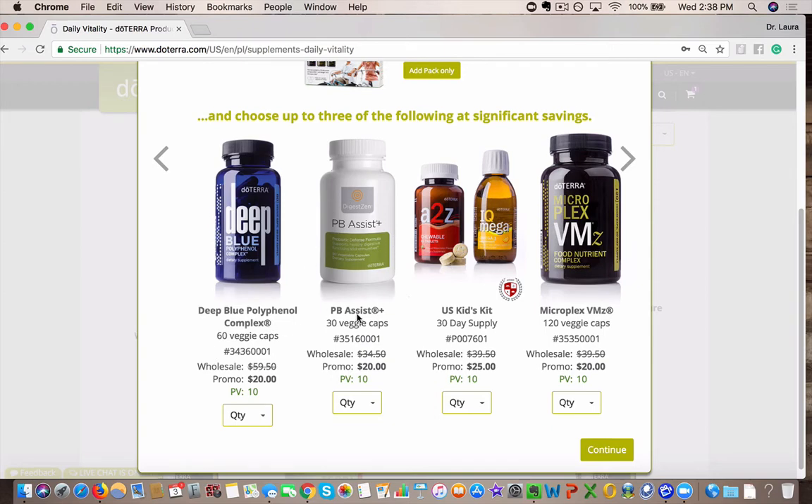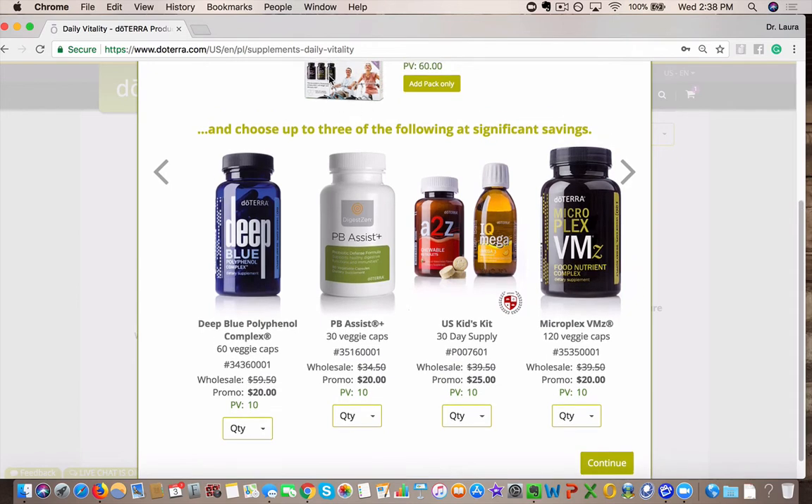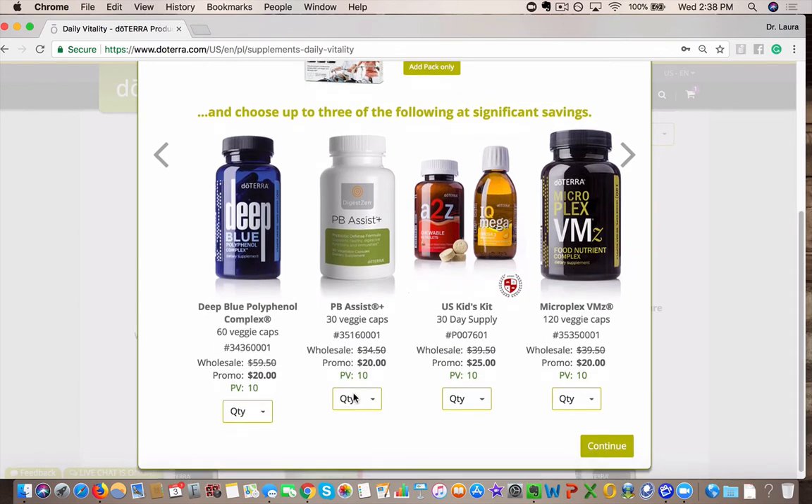PB Assist is our probiotic. It helps to really repopulate the good gut flora, help those good guys out — very important for boosting our immune system in addition to our vitamins and supplements. And you can get that for $20.